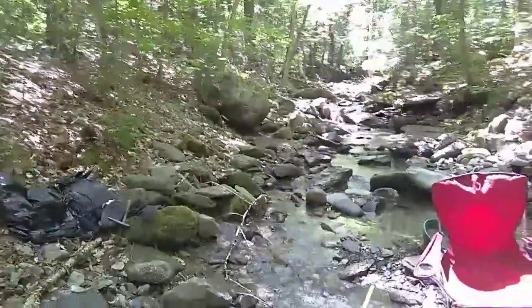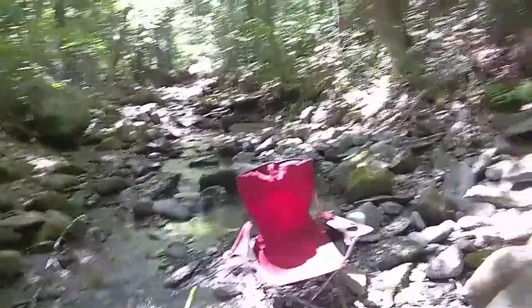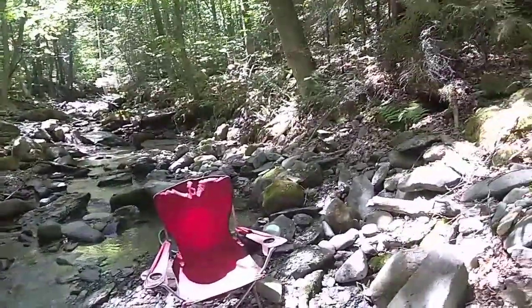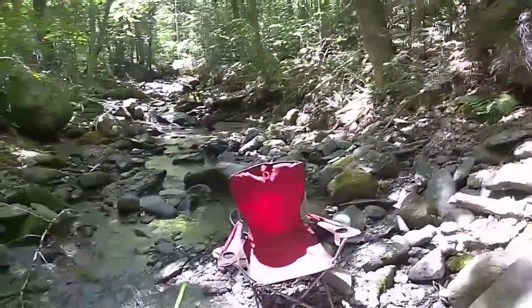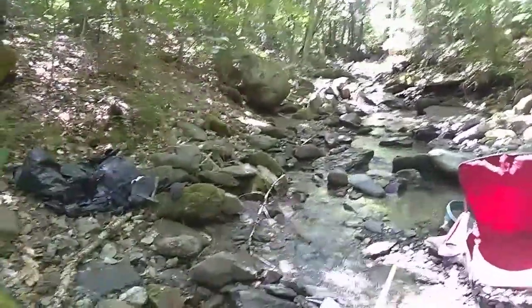Hey folks, Jim Hannon here from Golden Stars, back at our favorite site and set up for today. Beautiful day, no wind, not too high back under these trees — it's really nice.